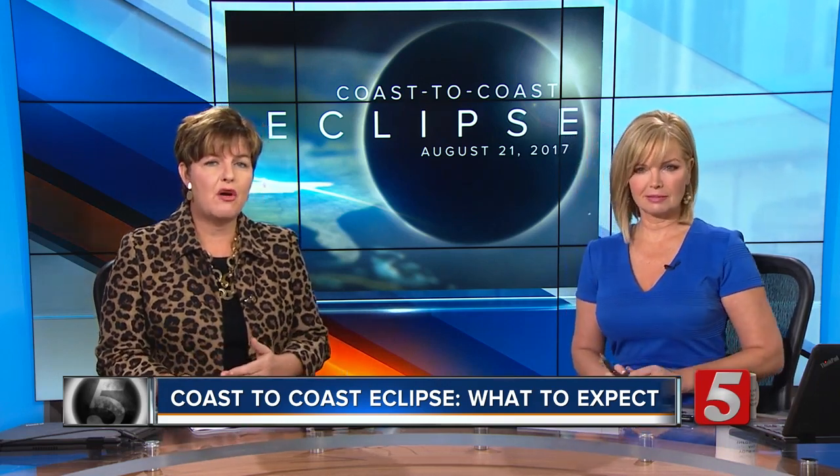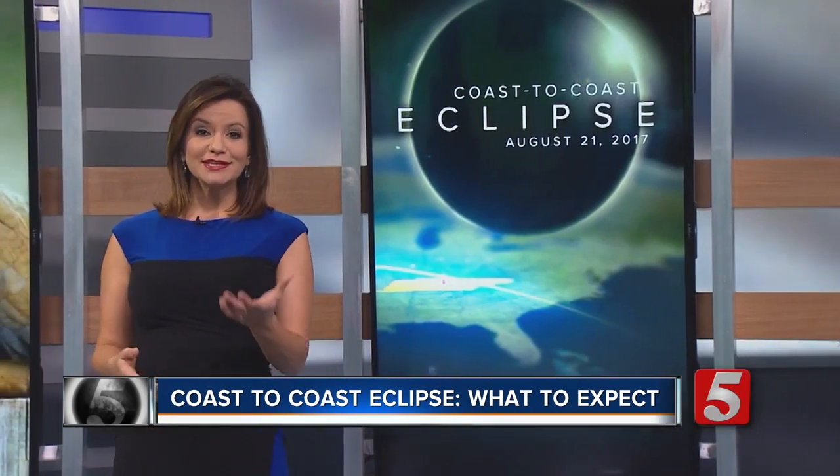Welcome back. We're just one week away from the coast to coast total solar eclipse event. But what can you expect actually during the eclipse? News Channel 5's Bree Smith has the scoop. Since the eclipse will mimic dusk, some animals and plants may begin to behave as though it's nighttime.